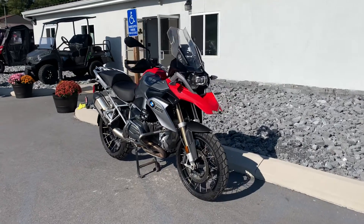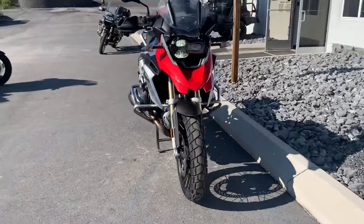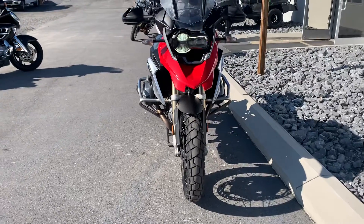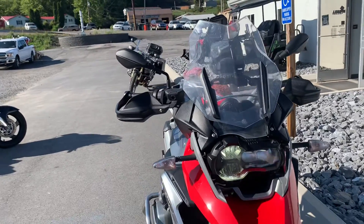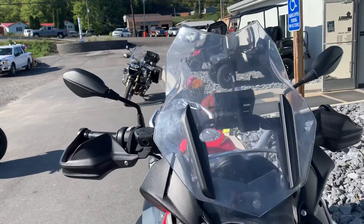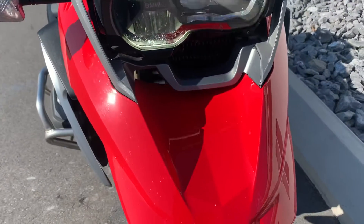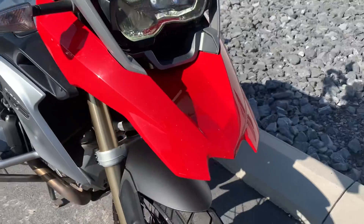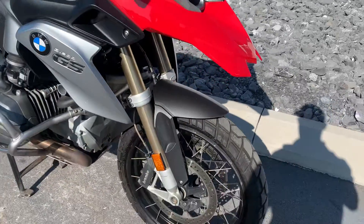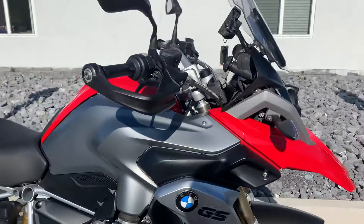Hello, Josh here at BMW Motorcycles of Tyrone. Thank you for the interest in this 2015 R1200 GS. This is a one-owner BMW with 75,000 miles. The owner was a former mechanic here at our dealership. He has his own motorcycle repair facility now where he does BMW maintenance. This bike has been maintained very well.